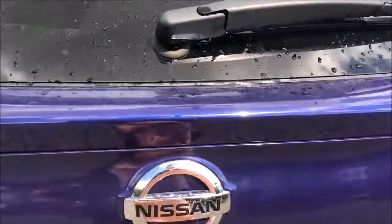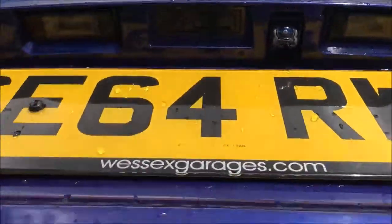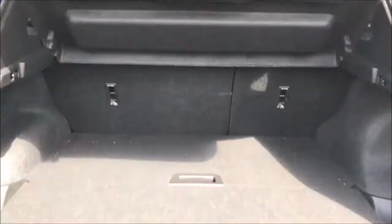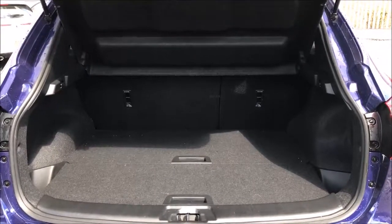Approaching the rear of the car and opening up the tailgate, you'll notice this model is fitted with a colour reversing camera. Opening this up all the way, you'll see the large amount of storage space this car has to offer, along with the 60-40 split-fold rear seats with ISOFIX mounting points. This model also benefits from a split-level floor, allowing for further storage underneath or complete removal of the panels.